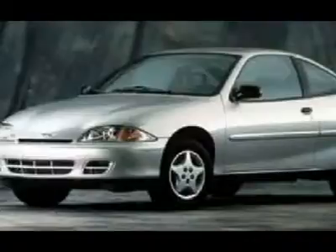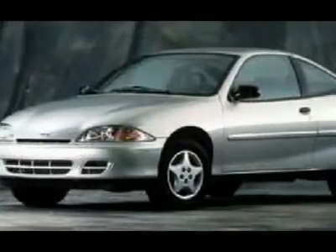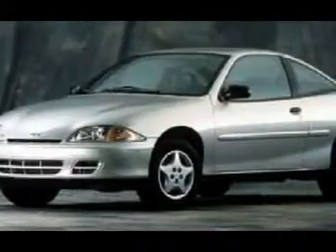All Hondas 6 years old or newer with less than 60k miles, and Subarus 5 years old or newer with less than 80k miles are pre-certified. Additional charge for certifying.